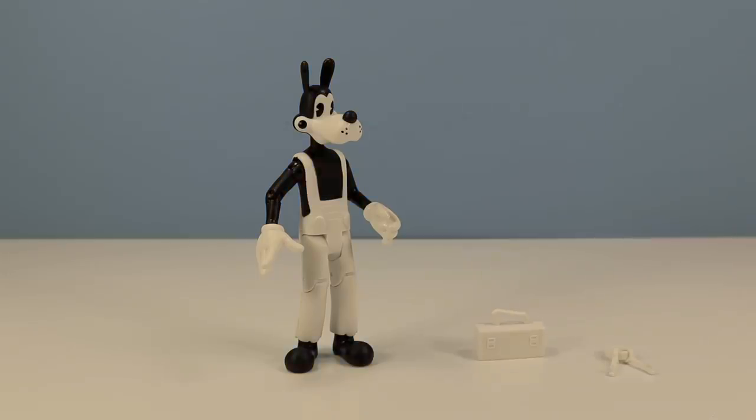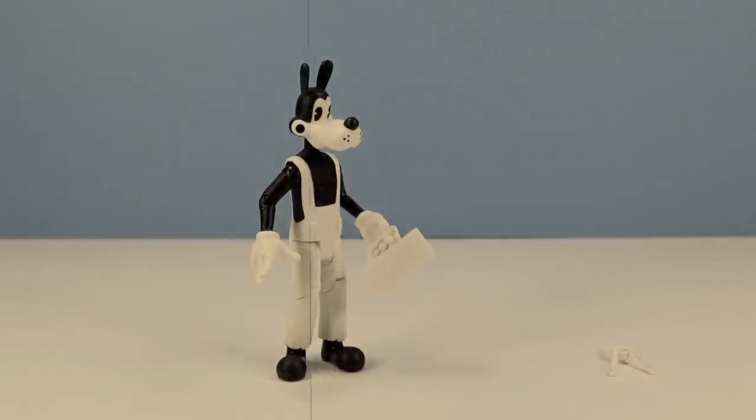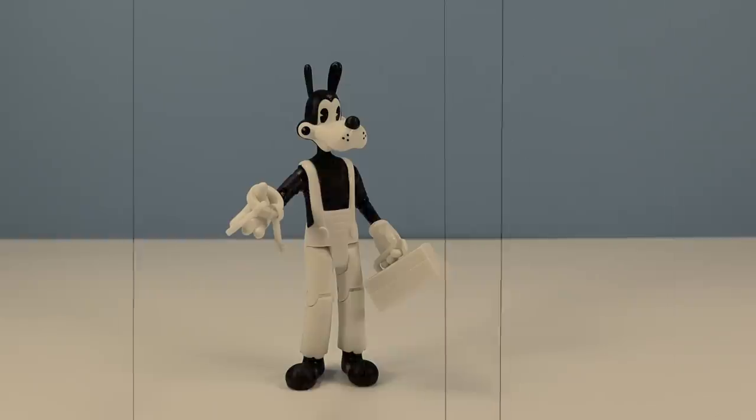Thinking about it, a lot of the elements of the game have a vintage grainy sepia look, more so than white — kind of interesting to think about. Boris could probably hold that toolbox and even those keys. Fun figure to see.